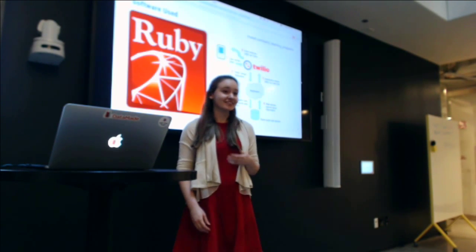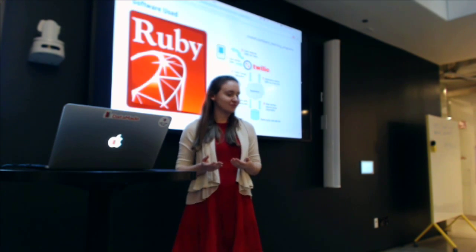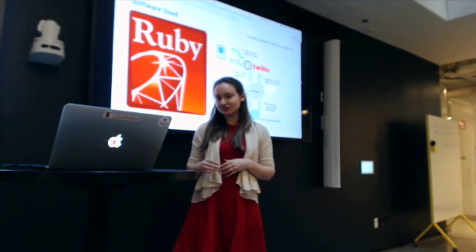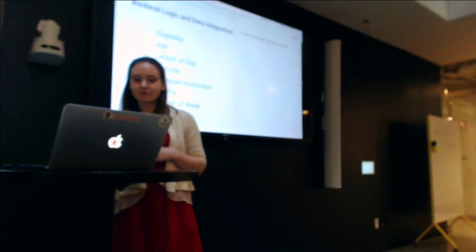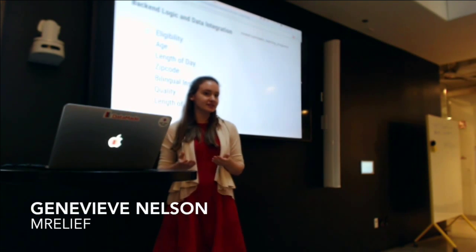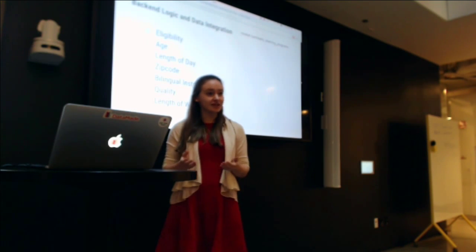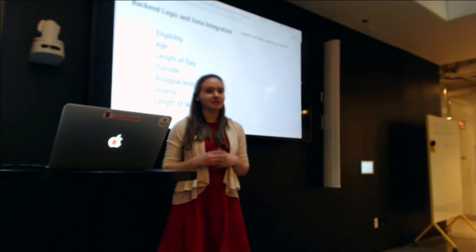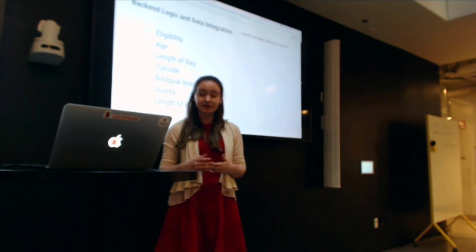The Early Learning Finder is the latest addition to our Ruby on Rails app, and we've had a great experience working with Rails for this project. For our text messaging service, we use Twilio. Our primary task with the Early Learning Finder was to use the data on the city's data portal, which lists 731 different early learning centers throughout the city of Chicago, and return three centers that are relevant for a particular family based on personal preferences and eligibility requirements.